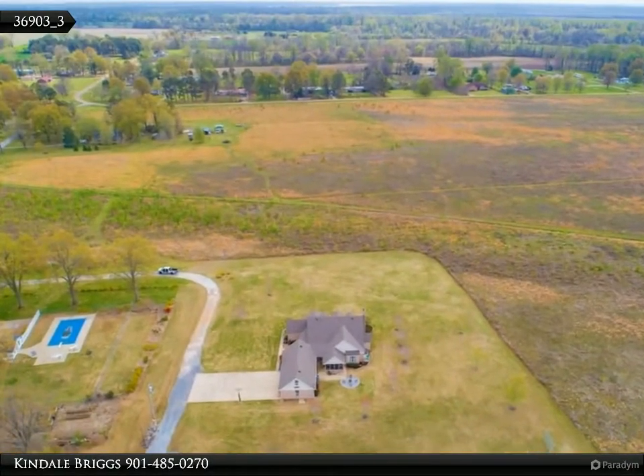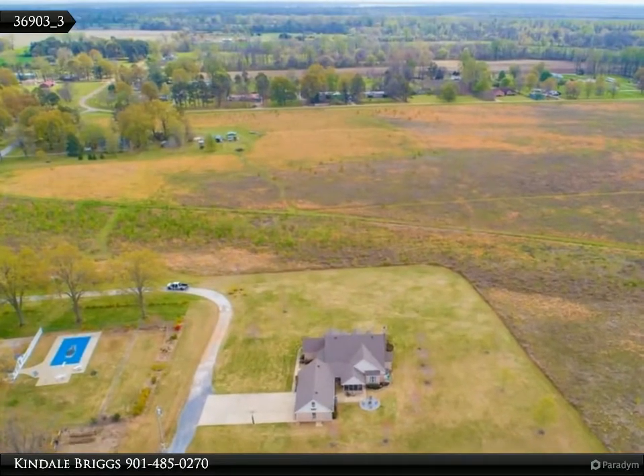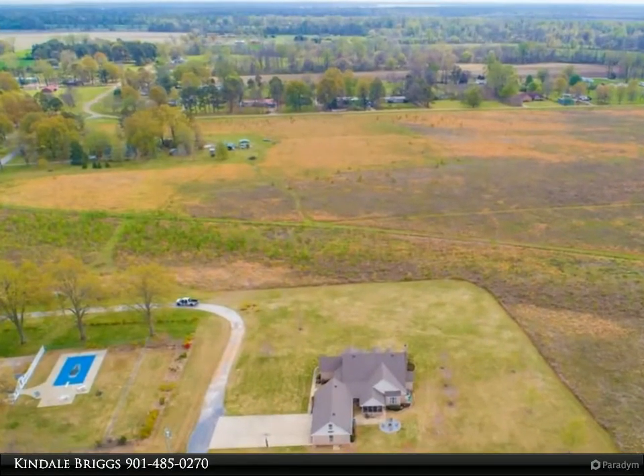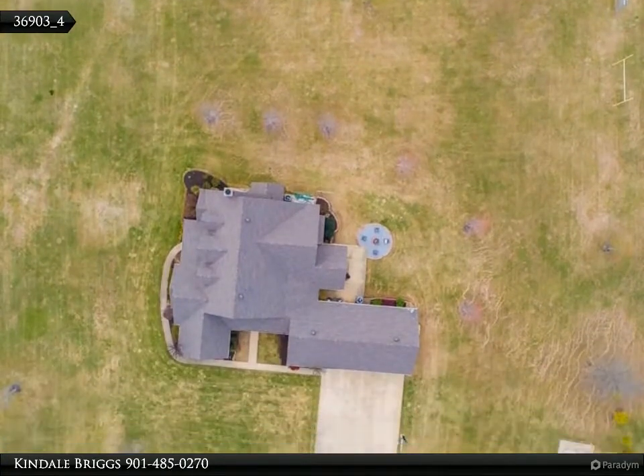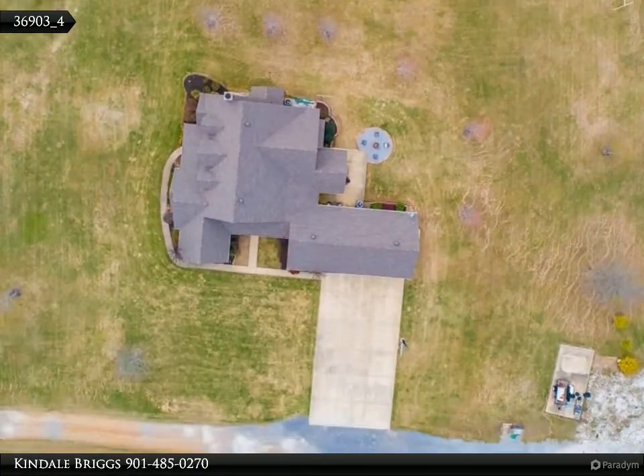The side entrance, which is just as welcoming as the front entrance, takes you into the heart of the home where the open space serves as the kitchen, dining area, and sitting area. From the front door entrance, you have a cozy living room with a wood burning fireplace to your left.